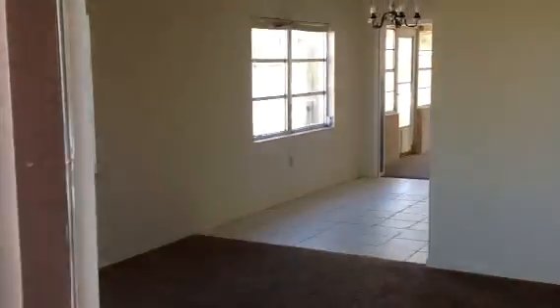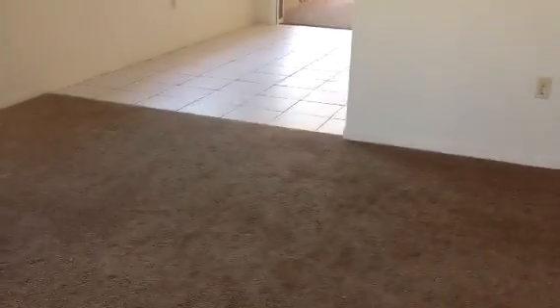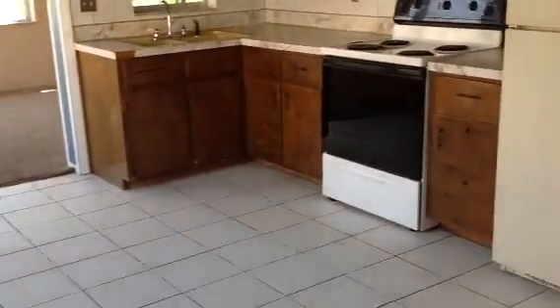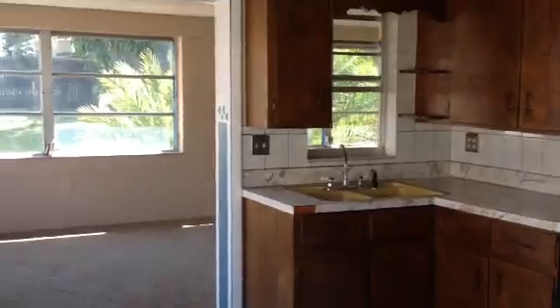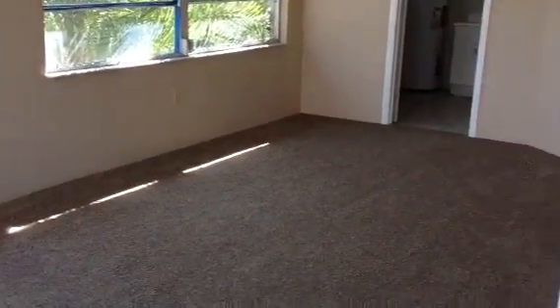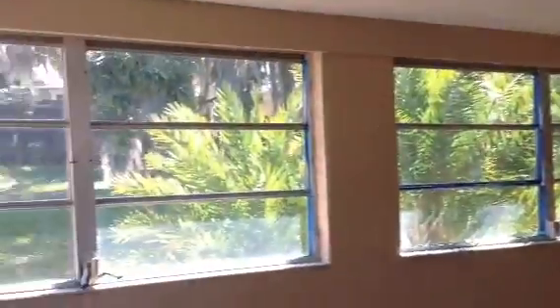So here's the second unit — this is unit 347. It's got some new things in here. The carpet looks newer. However, the kitchen hasn't been replaced yet, so we've got an original kitchen. Nice, light and bright in here. Look at this big back room — lots of windows.